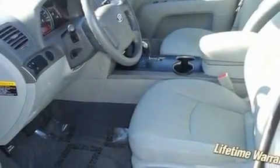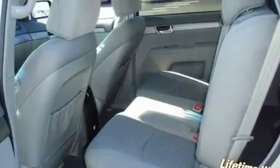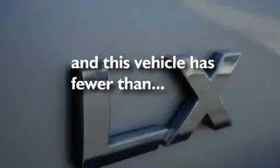Its top features include cruise control, an auto-dimming rearview mirror, keyless entry, a double wishbone independent front suspension, skid plates, a trailer hitch receiver, 17-inch alloy wheels, a low-tire pressure indicator, and an engine immobilizer theft deterrent system. This vehicle has fewer than 30,000 miles on the odometer.